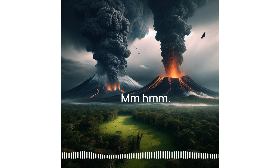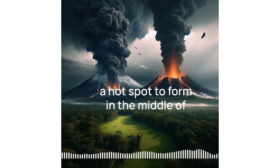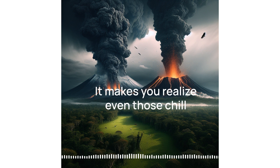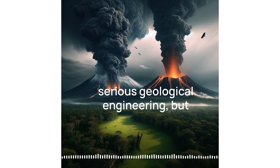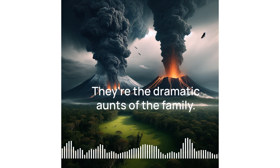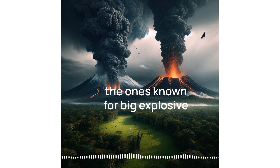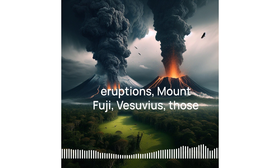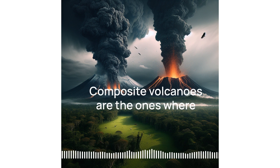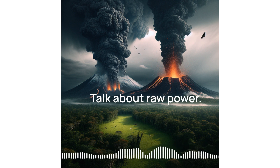Creation on a massive scale — rivers of molten rock just reshaping the landscape. Even those chill volcanoes are capable of some serious geological engineering. But then you've got composite volcanoes — the dramatic ones of the family. Those iconic cone-shaped mountains, the ones known for big explosive eruptions — Mount Fuji, Vesuvius, those are the rock stars. Composite volcanoes are the ones where the pressure just builds and builds until bam, eruption.